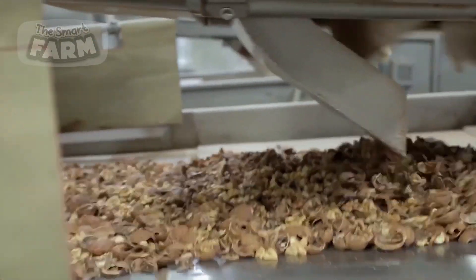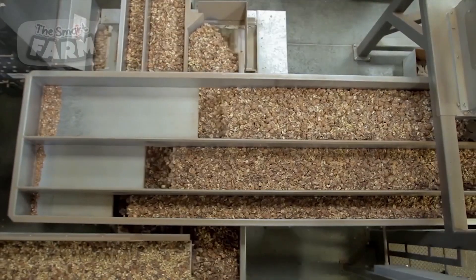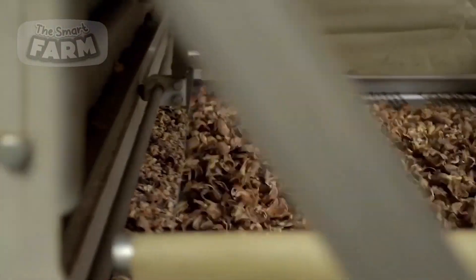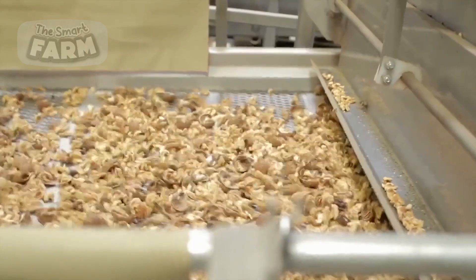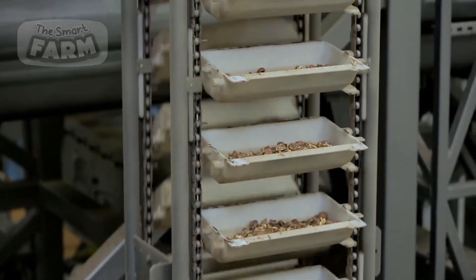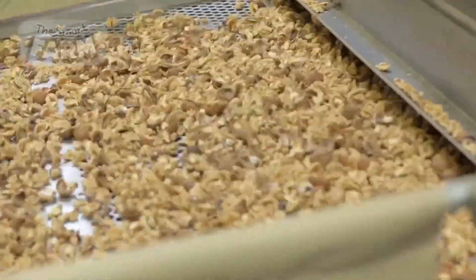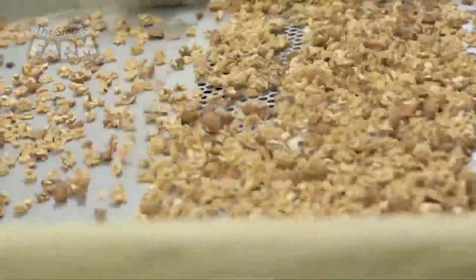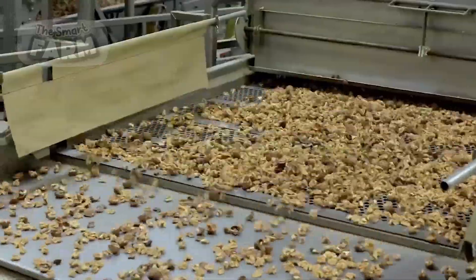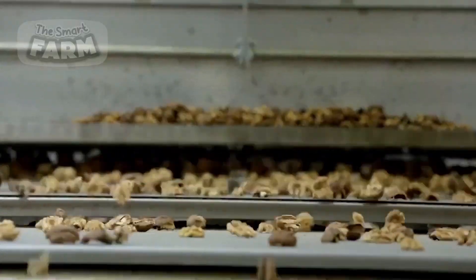For mass production of deshelled walnuts intended for snacks, the walnuts are moved to mechanical crackers that apply precise pressure to crack the hard shells without damaging the nut meat inside. The mixture of shells and nut meats is then transferred to separators which use airflow, vibration, and screening to separate shell fragments from the nut meats. Multiple stages of separation ensure maximum efficiency and purity.